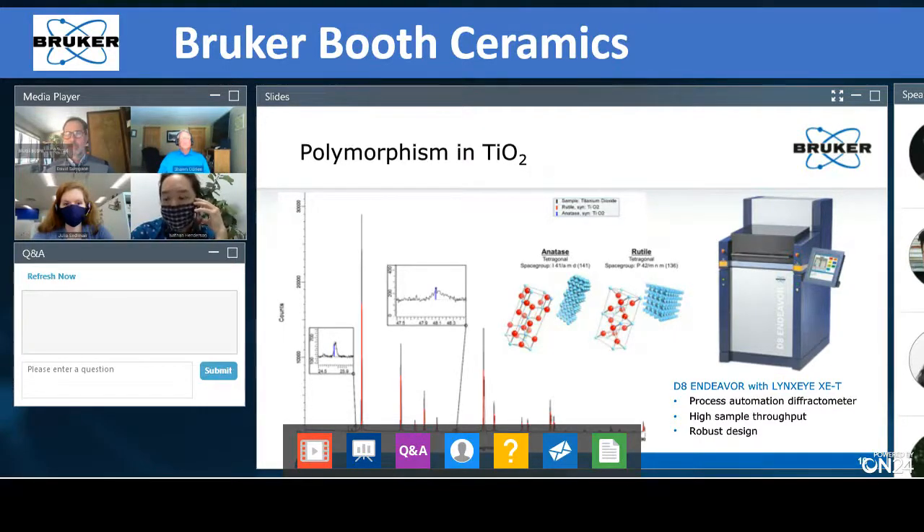On the right-hand side we see the D8 Endeavor — our process automation diffractometer with an X-ray tube, sample in the middle, and X-ray detector on the back side. This system is designed for high sample throughput. For industries like titania where you need to run many samples and just want to verify whether a batch is pure, the D8 Endeavor would be very useful.